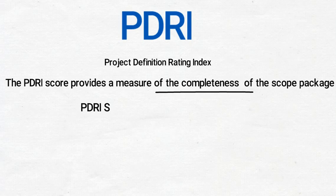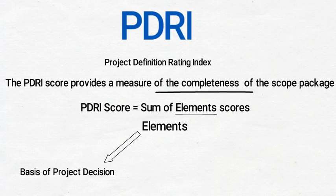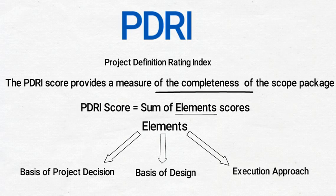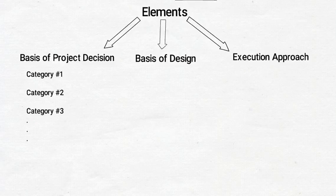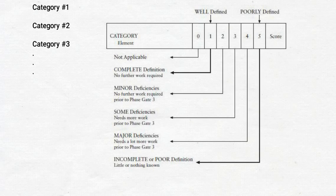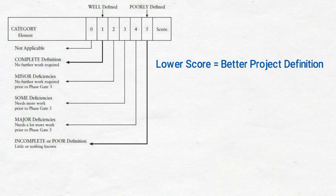The PDRI score is the collective score of multiple project criteria called elements. These elements are divided into three major sections: Basis of Project Decision, Basis of Design, and Execution Approach. Each section is divided into categories which contain multiple defined elements rated on a scale from 0 to 5, with a weight toward the final score. The PDRI score reflects the definition level, with better definition being associated with a lower score. Thus, a well-defined scope of a project will have a low PDRI score.